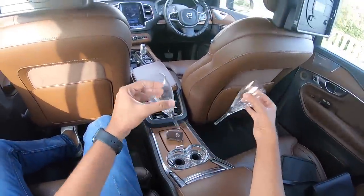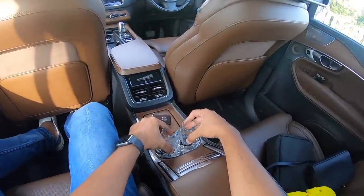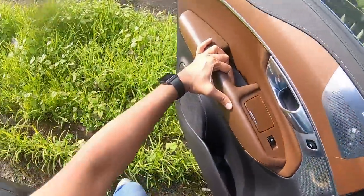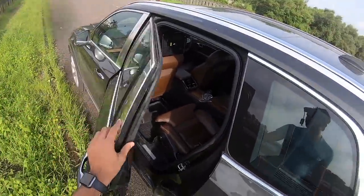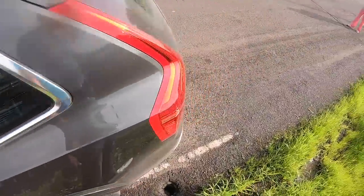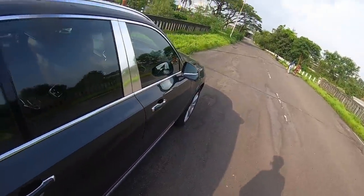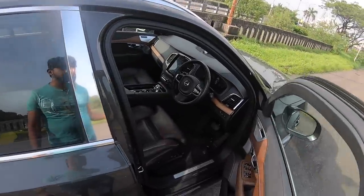This is just mind-boggling — this Excellence is like the Maybach of Volvo. However, I am unfortunately missing a feature which is the soft door close function, so you have to push-close the doors. Let's quickly get into the driver's seat — there are plenty of features but it's really the rear seat that differentiates the Excellence from other trims of the Volvo XC90.